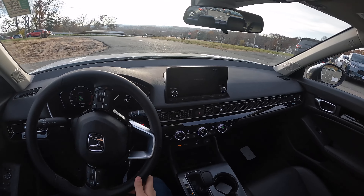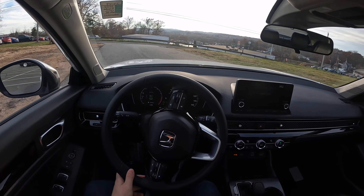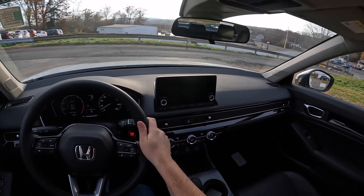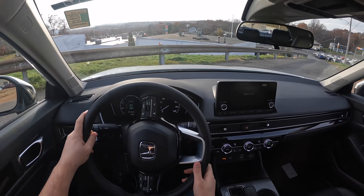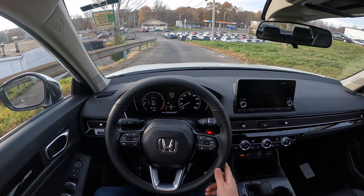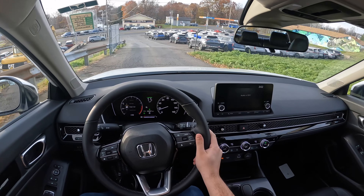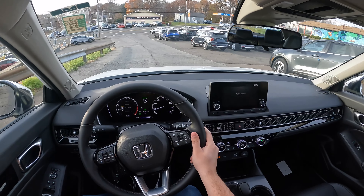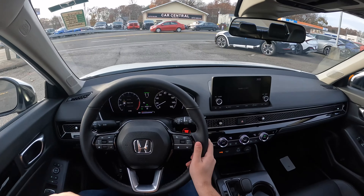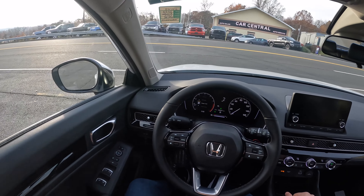I drove the Hyundai Elantra Limited, which is the highest trim, and the backup camera quality is much better than this Civic's. So Honda needs to fix a few things like that. I'm not a big fan of this 7-inch screen for around $30,000 including destination — a 7-inch screen is not acceptable.